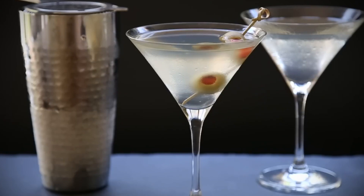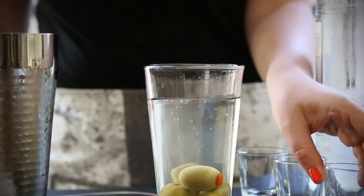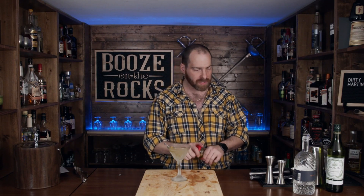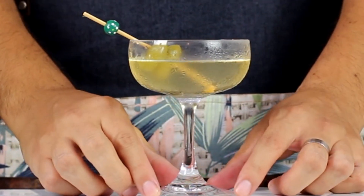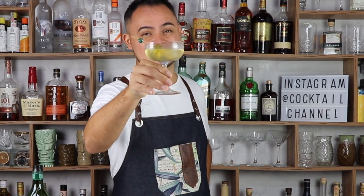1st place: Dirty Martini. Nothing hits the spot quite like a bold, briny martini. Pro tip: ask your bartender to make it extra dirty — meaning, with extra olive juice. Ingredients: 2 ounces gin, 1 quarter ounce extra dry vermouth, 1 quarter ounce olive juice. Directions: Combine the gin, vermouth, and olive juice in a mixing tin with ice. Stir well. Strain into a chilled martini glass. Garnish with as many olives as you'd like.